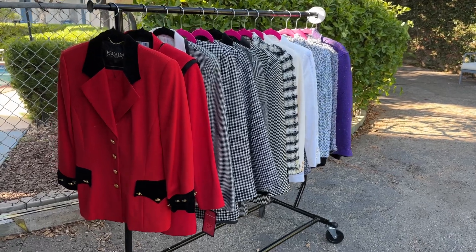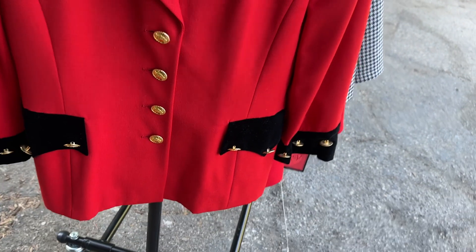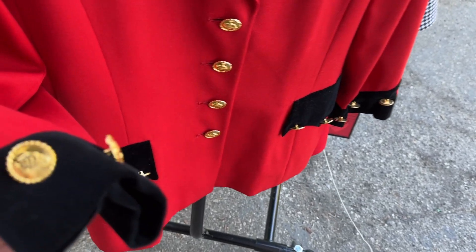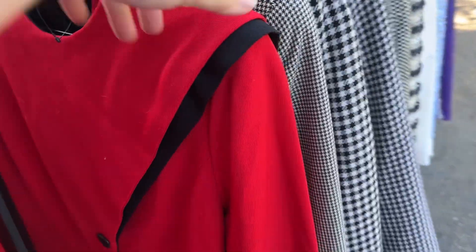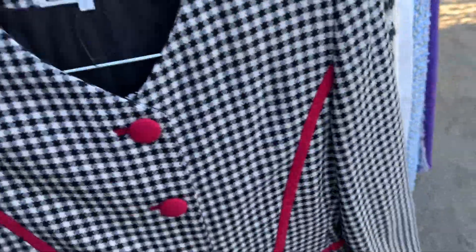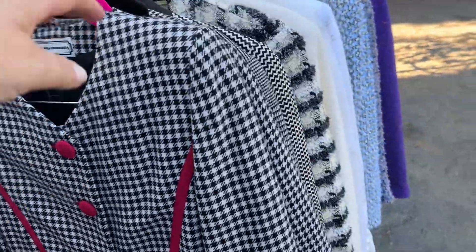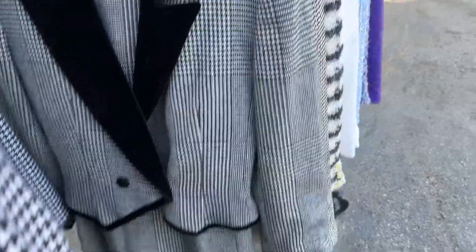We have a lot of stuff in there. This beautiful Escada suit with these gorgeous buttons and this black velvet trim — looks like a little stagecoach. Beautiful Escada skirt suit. This woman was an attorney and she loved her power suits, and you can certainly tell by the quality of what's here that she invested in her wardrobe.